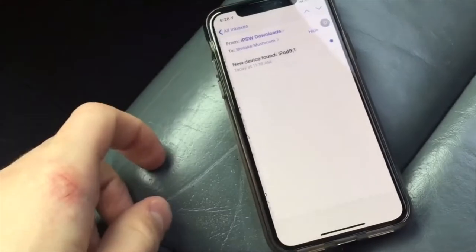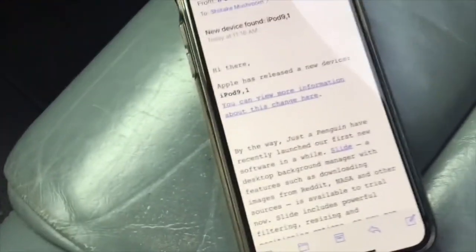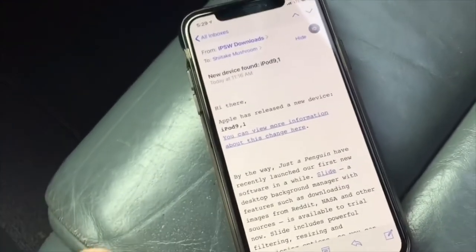Hey guys, so I am at work right now and I was just checking my email and I've got some very exciting news for you. A few months ago I made a video about possibly a new iPod Touch coming out. It did take a little longer than expected, but it is finally here. I got this email from IPSW Downloads saying that Apple has released a new device, iPod 9.1.